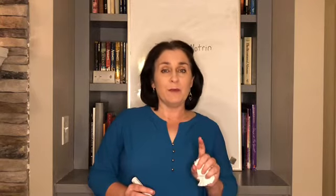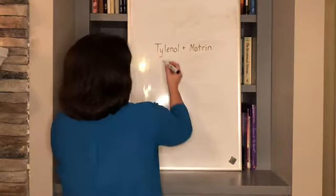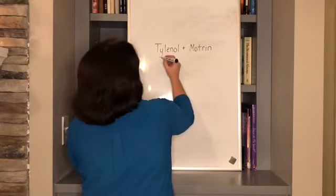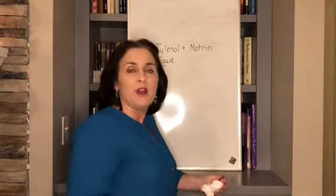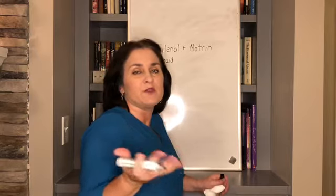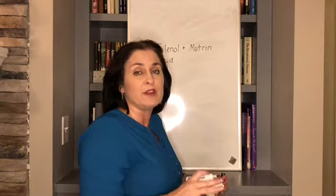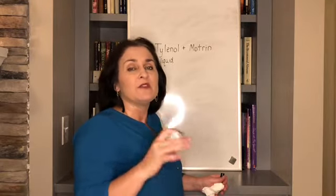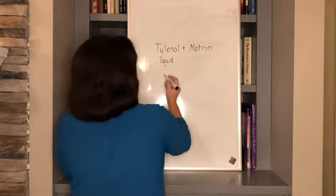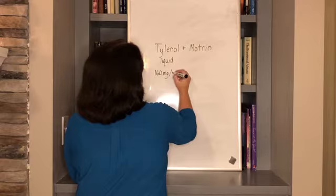Tylenol, even though it is sold as both infant and children's, is all the same suspension strength. So Tylenol liquid for children — be careful, there is an adult Tylenol liquid, so do be careful about that. For children's preparations, they are all 160 milligrams per 5 mLs.